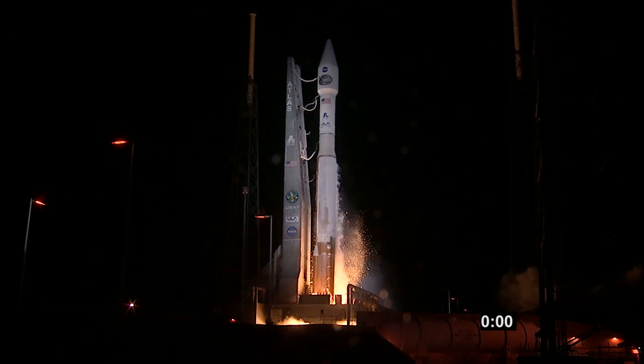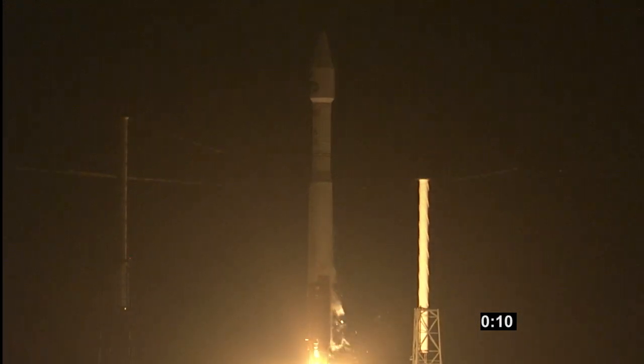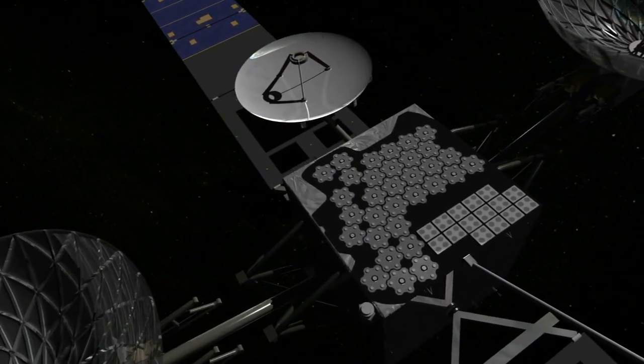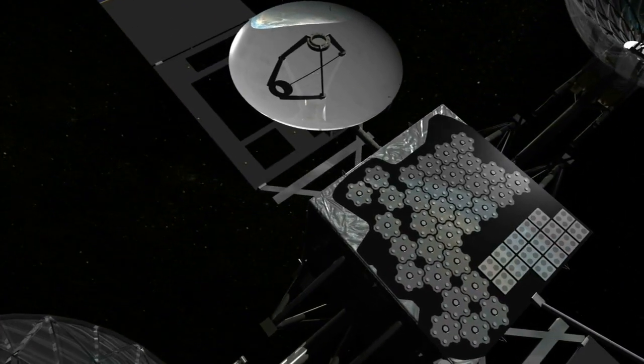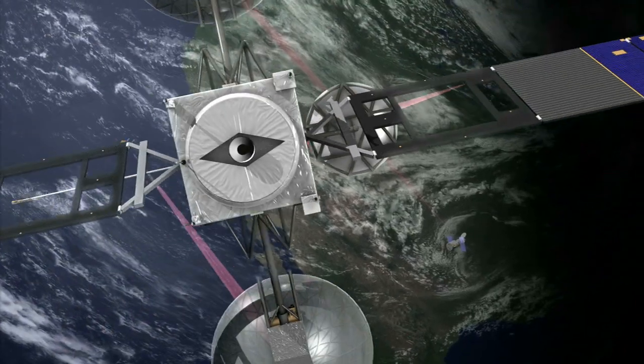Kicking off the 2013 launch schedule, a communications satellite rode into orbit atop an Atlas V on January 31. Called TDRS-K, the spacecraft was built specifically for NASA's unique needs to stay in contact with the station and the agency's fleet of scientific spacecraft.